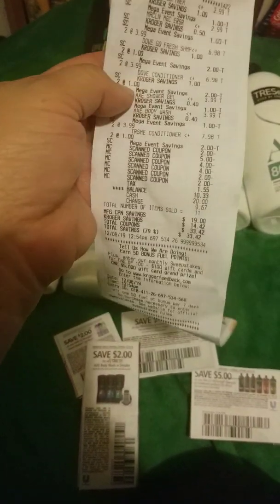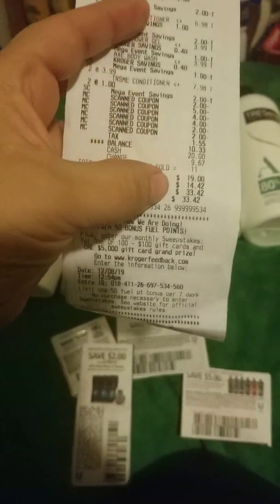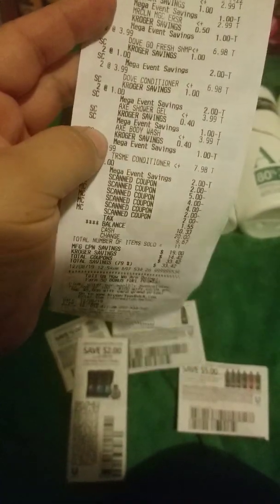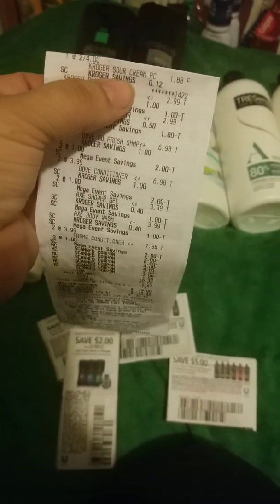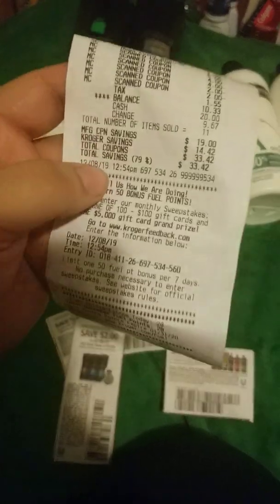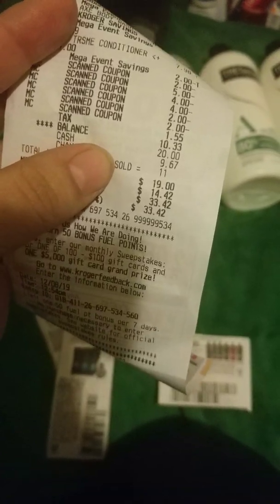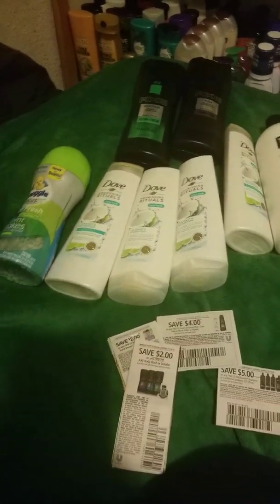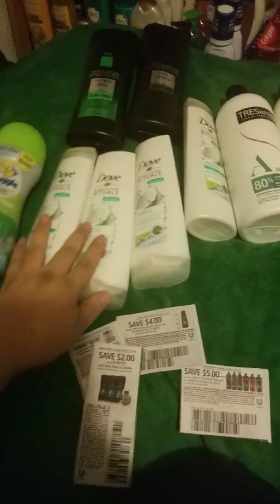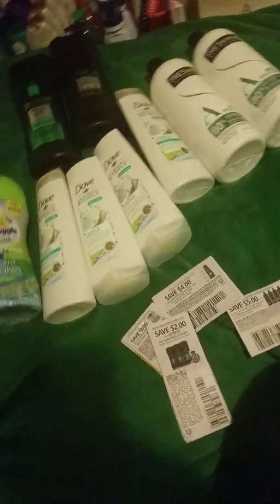So here's my receipts with all the savings. I did get something else that wasn't from coupons — sour cream, which was $1.88. So aside from that sour cream, with all my coupons my total was $10.33. That's with the sour cream, so I think this is a pretty good deal. The couponing items alone came to about $7 for all of these — and that's before tax.